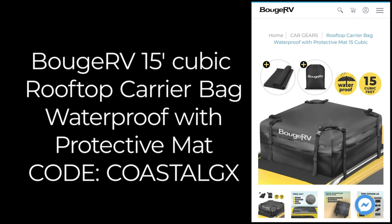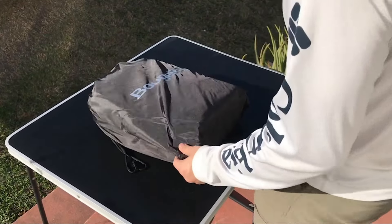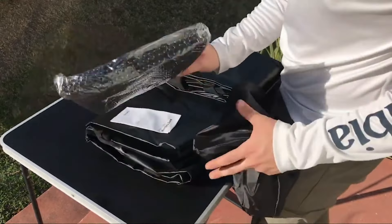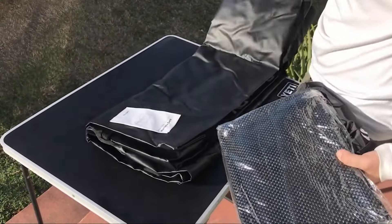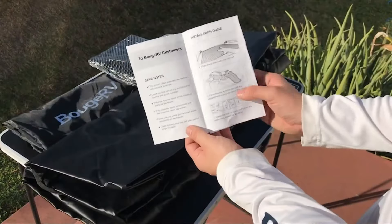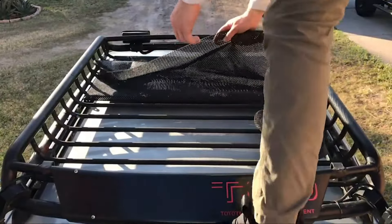Product 2: Mifar Car Roof Bag. The Mifar Car Roof Bag, also known as the XBEEK Rooftop Cargo Carrier Bag, is a versatile and spacious solution for travelers looking to maximize storage capacity during road trips or outdoor adventures. With a generous capacity of 20 cubic feet, it offers ample space to accommodate various types of cargo, ranging from luggage and camping gear to sports equipment and more.